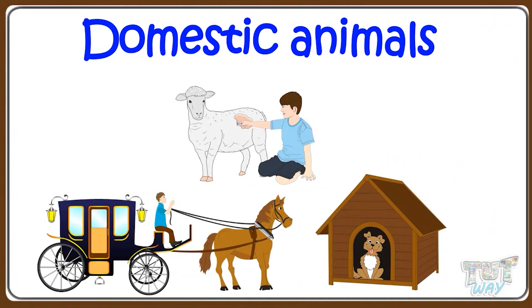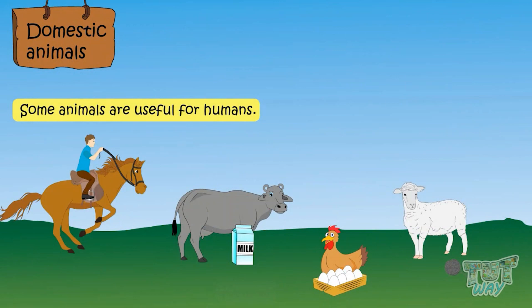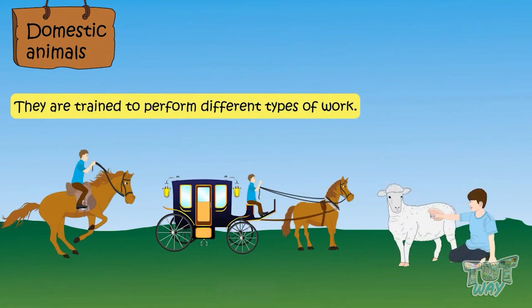Some animals are useful for humans and they are trained to perform different types of work for us. Such animals are called domestic animals.